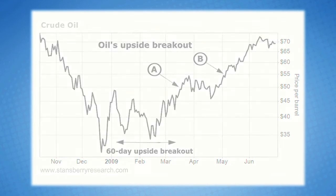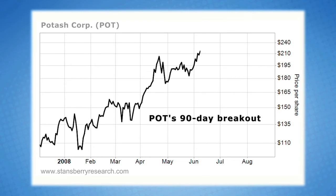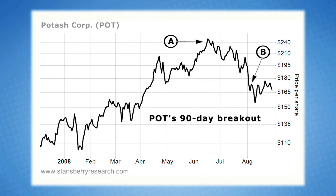Now let's look at a downside breakout. The chart here displays the downside breakout in shares of Potash during the summer of 2008. After peaking at $240 per share in mid-June — that's A on the chart — Potash drifted lower into the $200 per share range. It then staged a downside breakout in August, B on the chart, taking shares all the way down to $180.